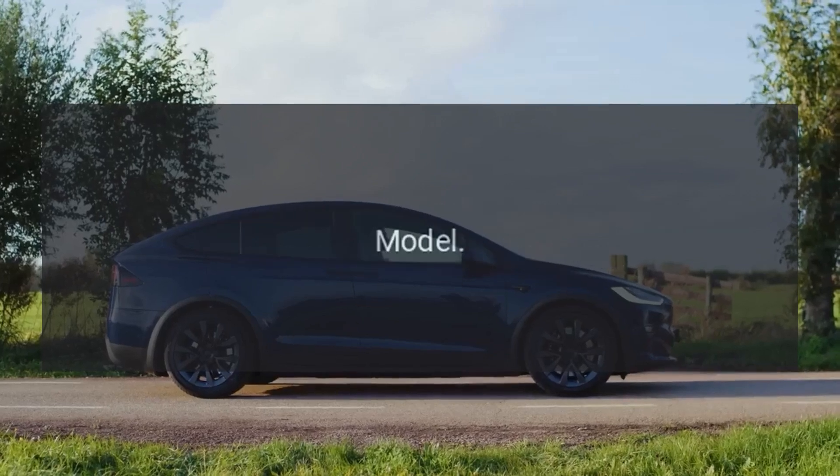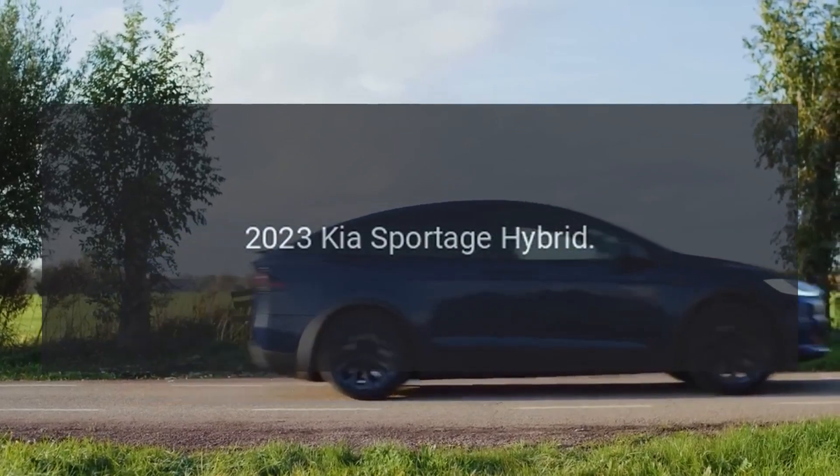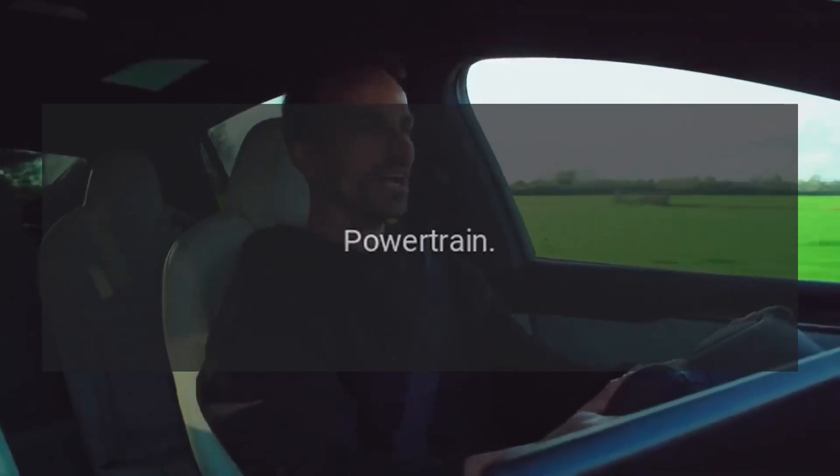Overview. Model: 2023 Kia Sportage Hybrid. Type: Compact SUV. Powertrain: Hybrid.